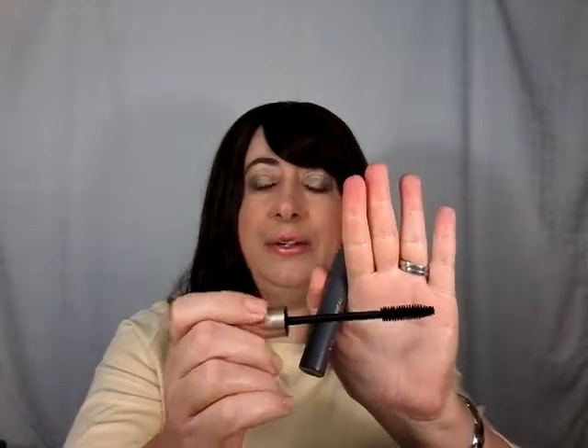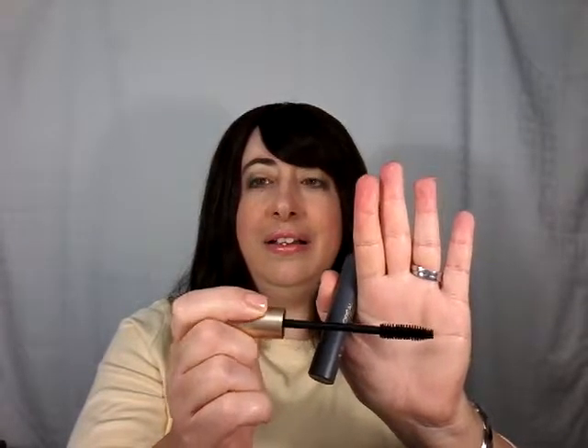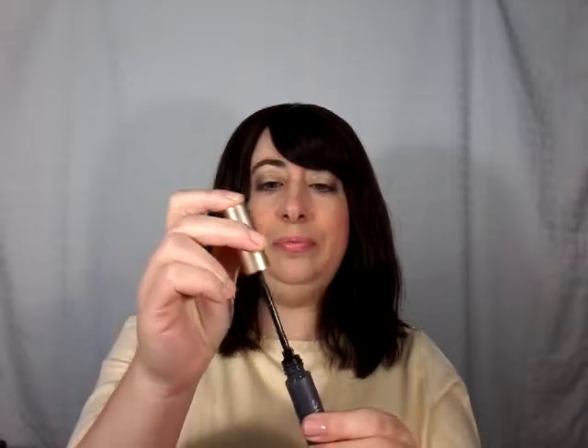The next one I have to talk about is the L'Oreal Voluminous — this one is the Volume Building, I believe. It has the standard bristle brush and I like this one a lot. It gave me lots of volume; I would say the length was pretty average, but it does give you nice volume and it has nice pigmentation. It did not hold a curl, but I like it so much because of the volume that I would definitely work with it. I would just curl my lashes a little longer, and it was definitely waterproof, so this is one I would totally repurchase.